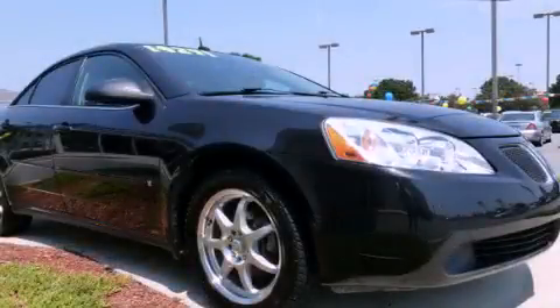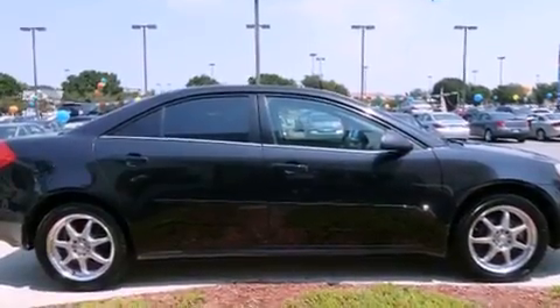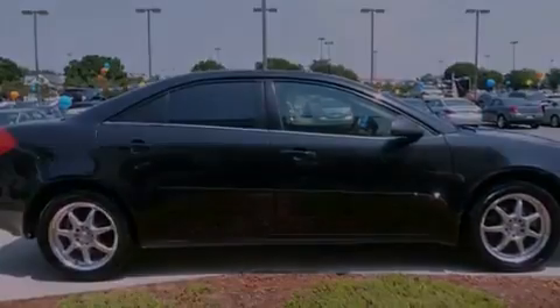This is a 2008 Pontiac G6. It features a 2.4-liter four-cylinder engine and an automatic transmission.